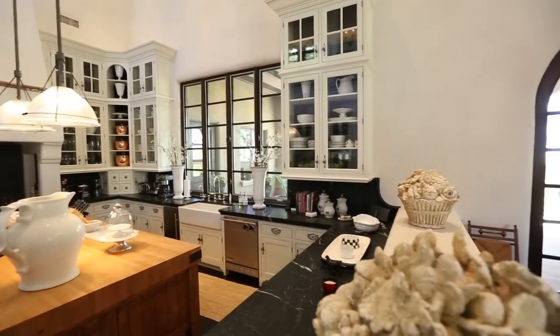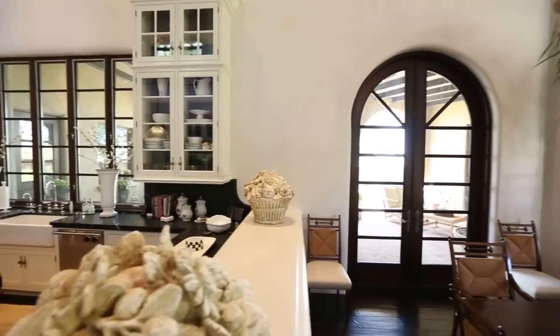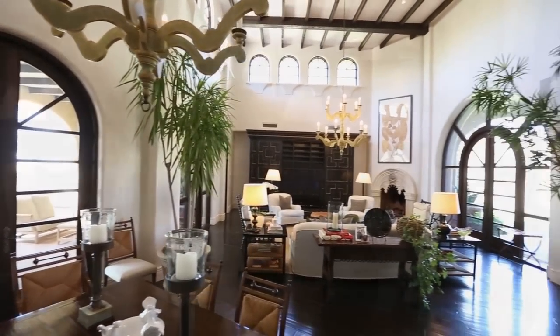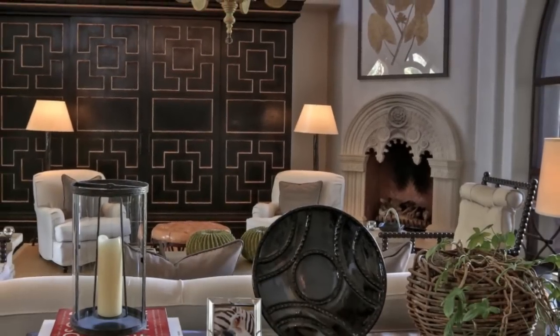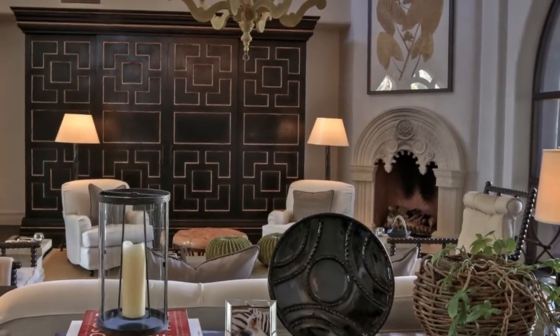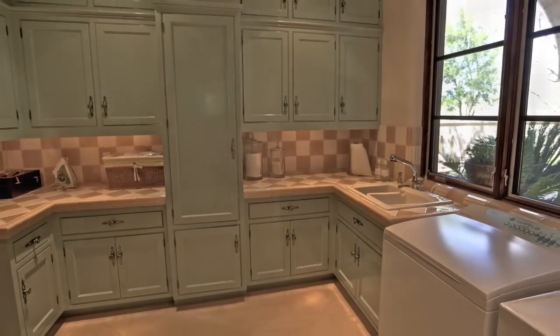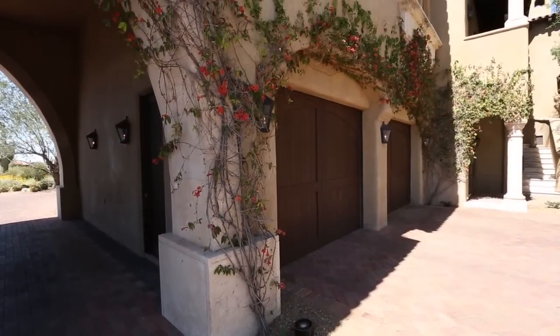Flowing naturally from the kitchen is the estate's massive great room. Large floor-to-ceiling windows filter an abundance of natural light, while a carved stone fireplace demonstrates brilliant appeal. Also located near the great room is a handsome office space, laundry room, butler's pantry, and access to the home's four-car garage.